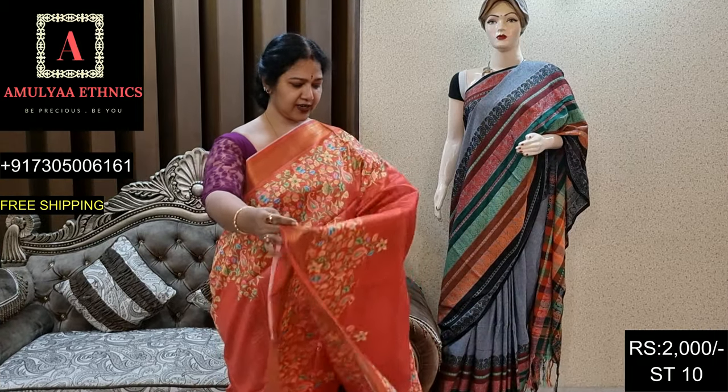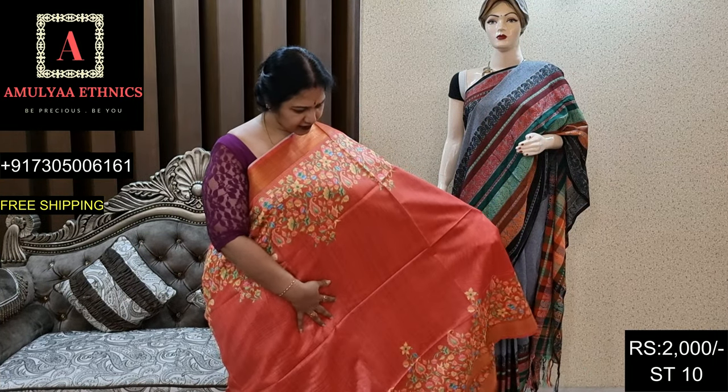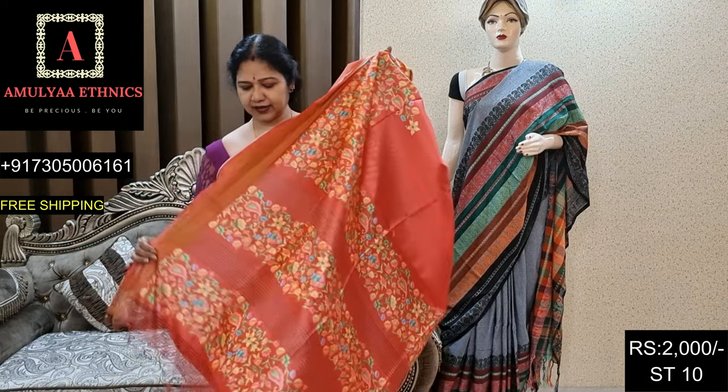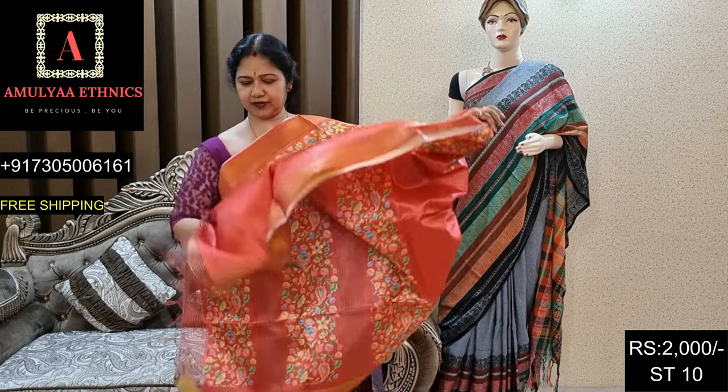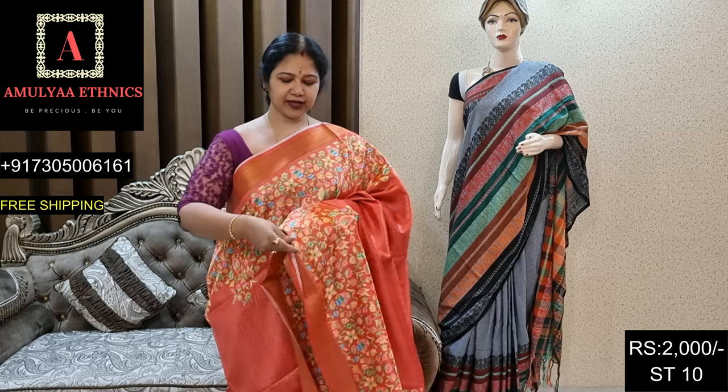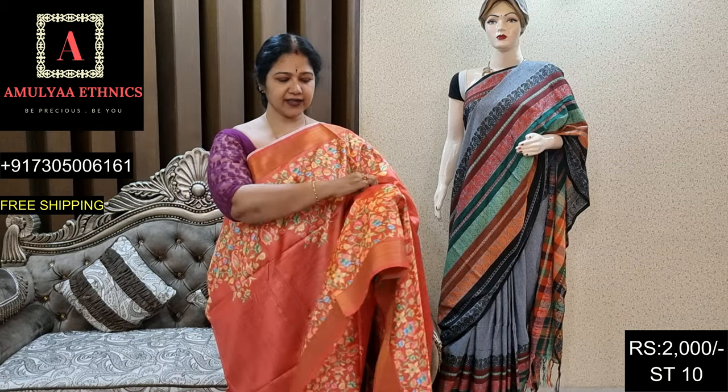Beautiful rust color andi, chala bond idhi. Giant peachish rust sari. Pallu and blouse. Dinkot ST10, price 2000.